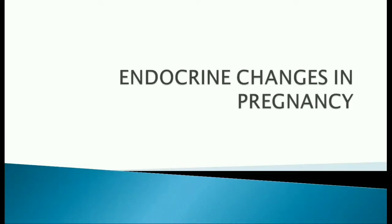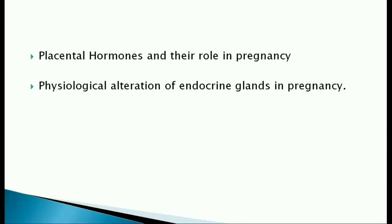Let's have a look at major endocrine changes in pregnancy. We'll see the placental hormones and their role in pregnancy, and also the physiological alteration of endocrine glands in pregnancy.